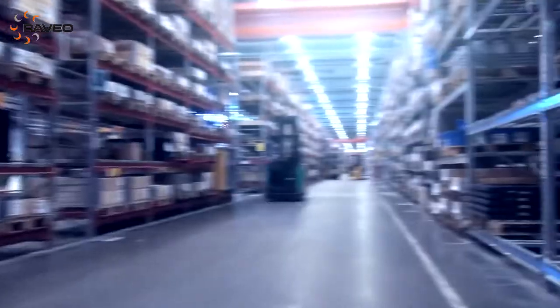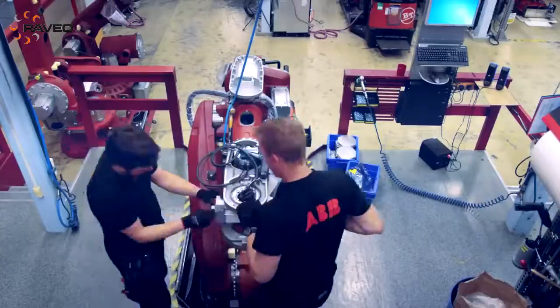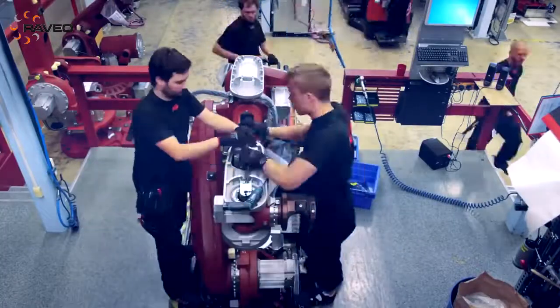So when we started the project, several customers had been involved closely in the development process. Very early in the project, we decided to dedicate one of our robot prototypes only for serviceability tests.